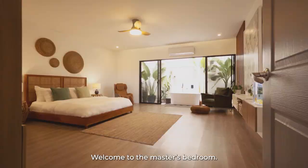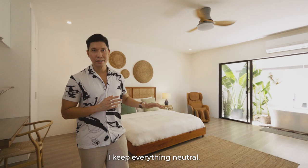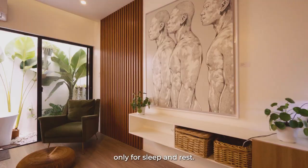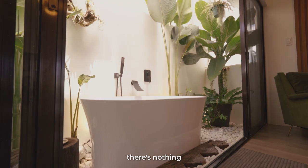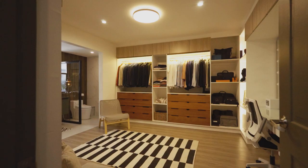Welcome to the master's bedroom — my favorite space in the house. As you can see, I keep everything neutral. You don't see a lot of distractions here — no electronics, no gadgets. This room was intended only for sleep and rest. One of my favorite projects in the house is this outdoor bath, inspired by one of our trips in Bali. After a long day at work, there's nothing I look forward to more than just soaking in this bath.